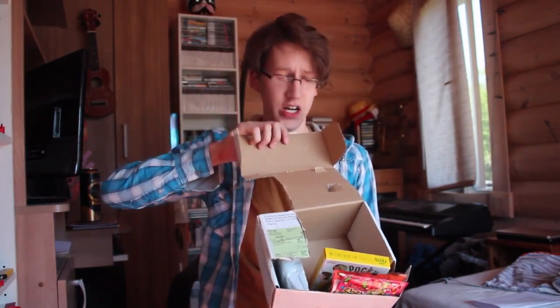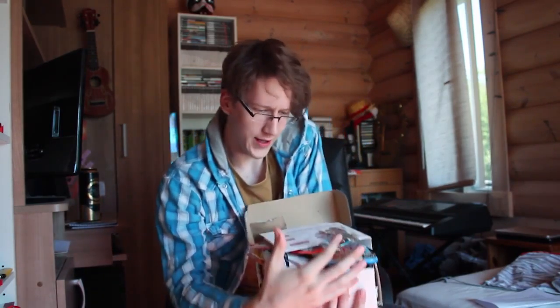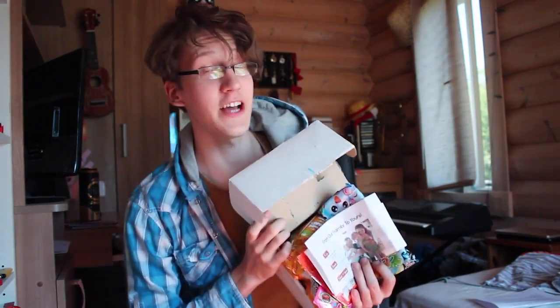Now that we finally got this box open, let's look what's inside. Let's see what's inside. Oh hell yeah, there's so much stuff here. So, let's inspect closer up what each thing actually is.